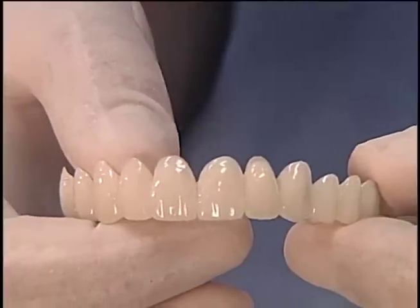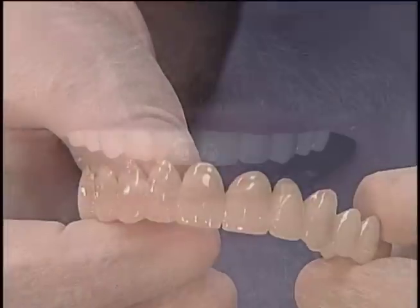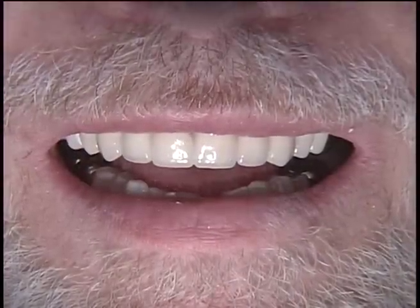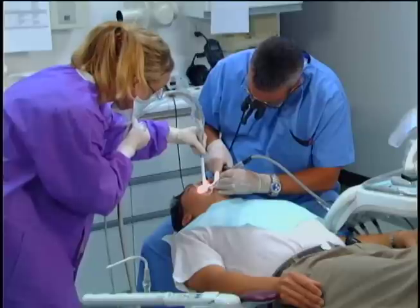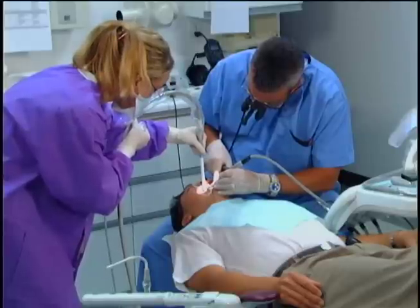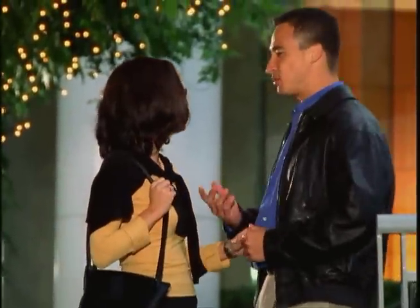Remember, investing in the restoration of your teeth is one of the most rewarding decisions you'll ever make. BioTemps are a natural, comfortable, temporary solution that stays in your mouth only until your dentist completes a customized treatment plan for your new smile. BioTemps will provide you with the confidence to show off your smile until your final restoration is delivered. Ask your dentist for more information about BioTemps.